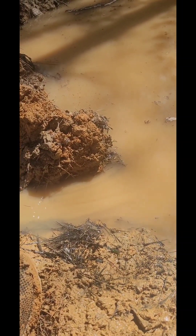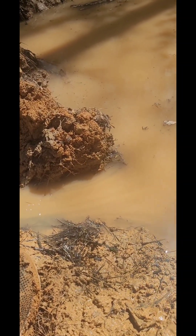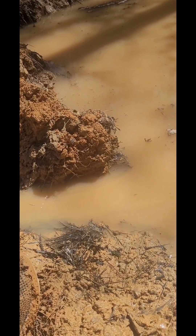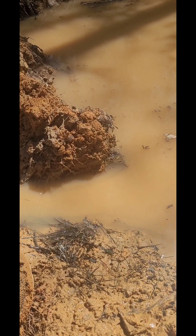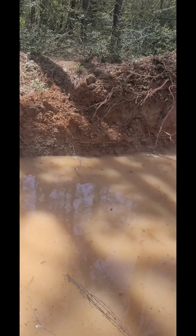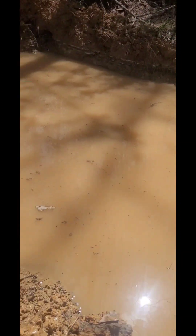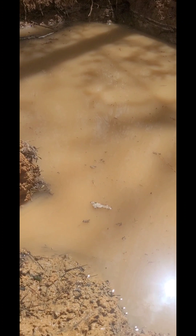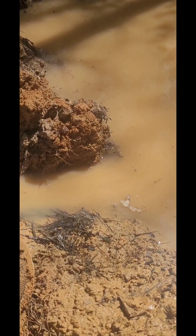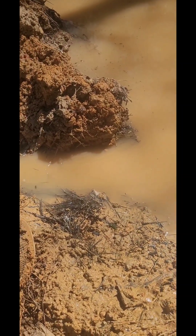Guys, we appreciate y'all watching our videos and liking us and becoming subscribers. This pond may be a year project by the looks of it. If I can get on it and stay digging, probably do it in a few weeks, but I've got to stop every now and again and let things do what they do.